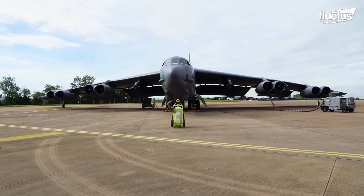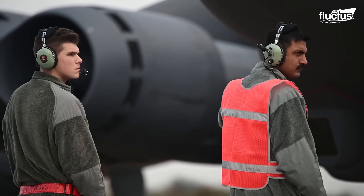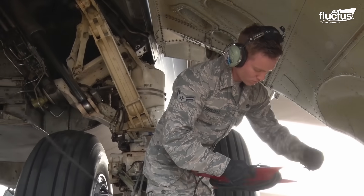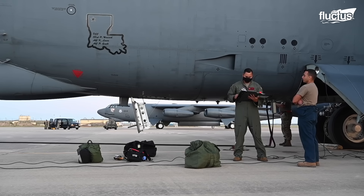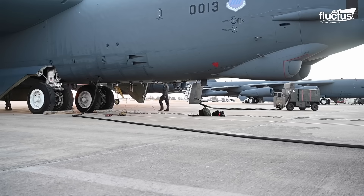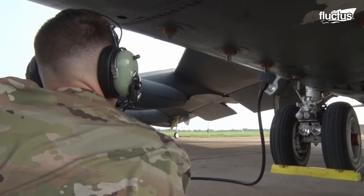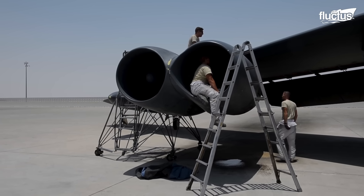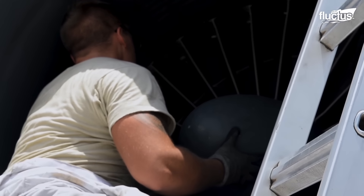The B-52 requires several hours of ground operations before taking off. Although every aircraft goes through preflight checks, the B-52 requires thorough analysis on every end due to its old age. Both the ground personnel and aircrew check the bomber's exterior, including the brakes, tires, and engine, and any discrepancy found in the aircraft is reported and repaired instantly.